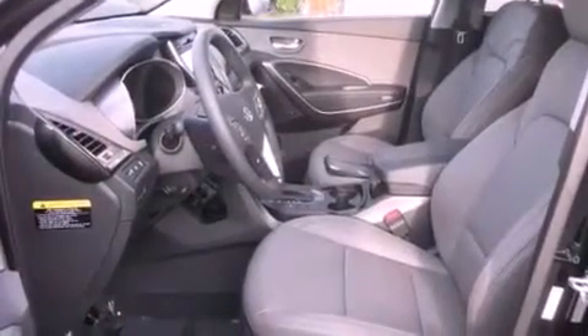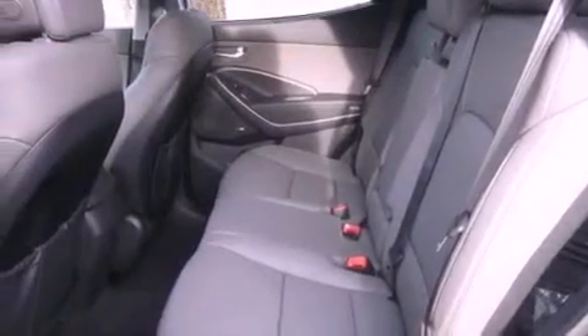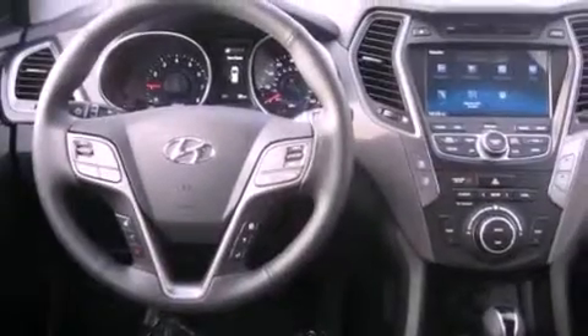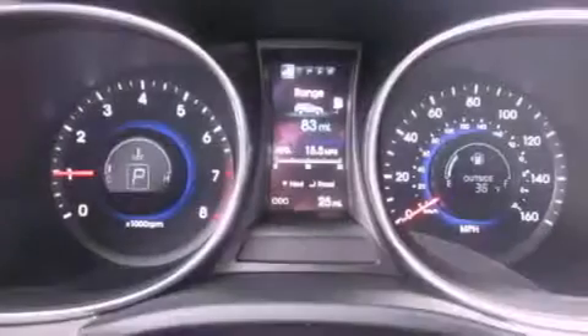The following features are also included: air conditioning with automatic climate control, cruise control, steering wheel controls, a leather-wrapped steering wheel, tinted glass, an anti-lock braking system, a home-link feature, a rear window defroster, a keyless entry system, and fog lamps.